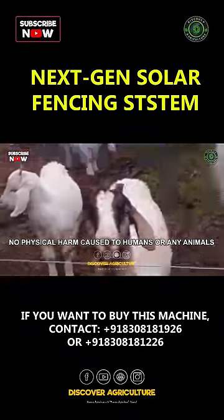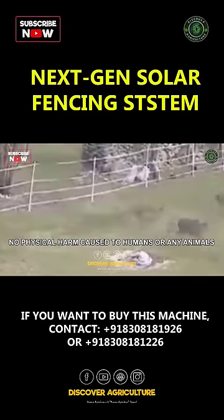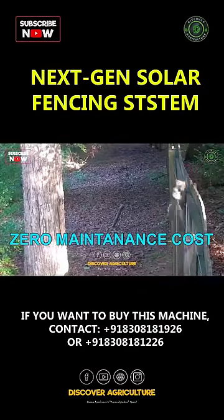it will generate a small pulse of shock which will be active for 3 milliseconds in a second, and it will be of 10,000 volts.